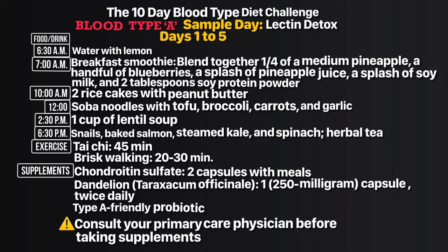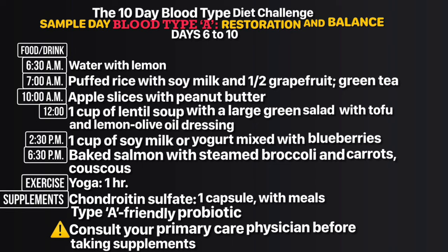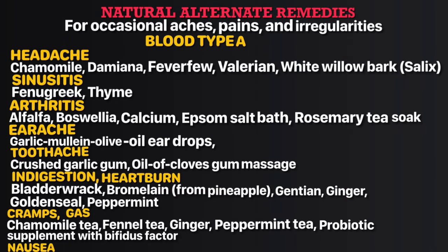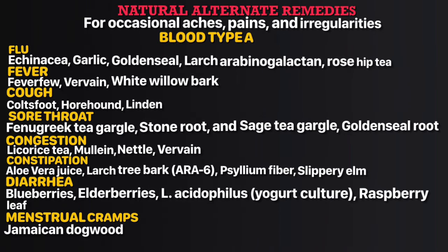The 10-day diet challenge is like a litmus test — a pilot project. In as little as 10 days you can expect weight loss, decreased stomach circumference, less bloating after meals, reduced joint pain, increased energy, less digestive distress, and improved elimination. The first five days focuses on lectin detox, and the second five days focuses on balance and restoration.